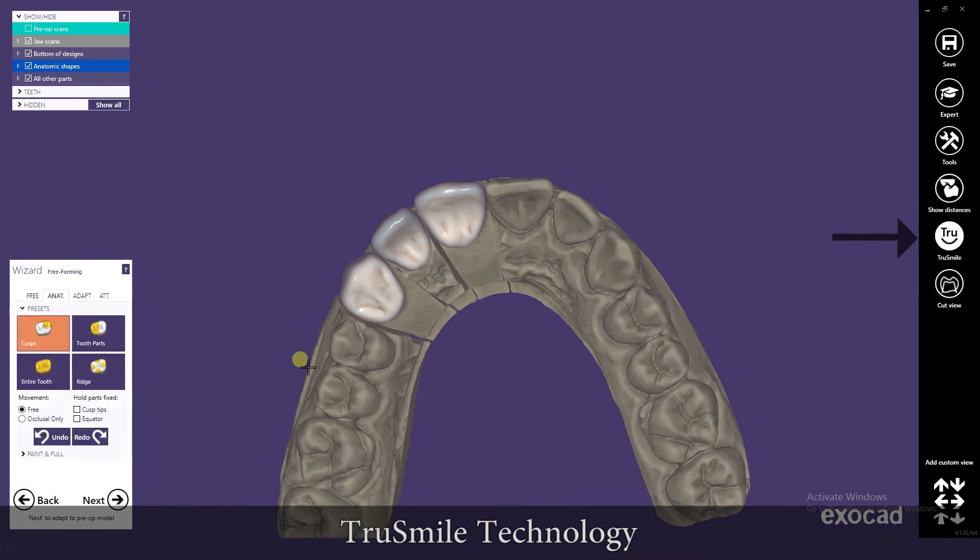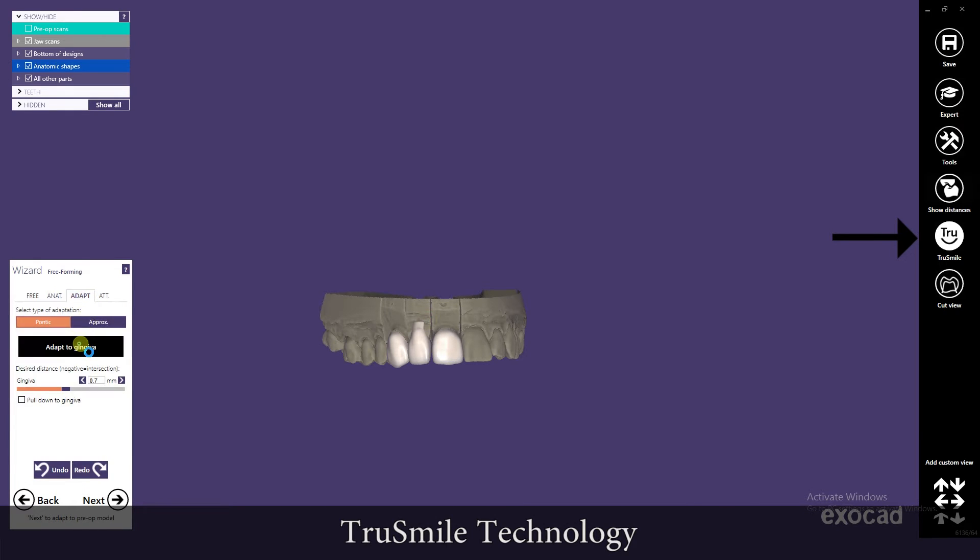The designing software used at Illusion Dental uses the True Smile technology, which provides realistic tooth color selection.